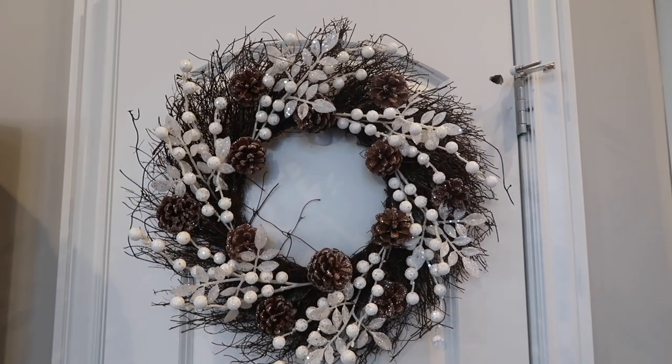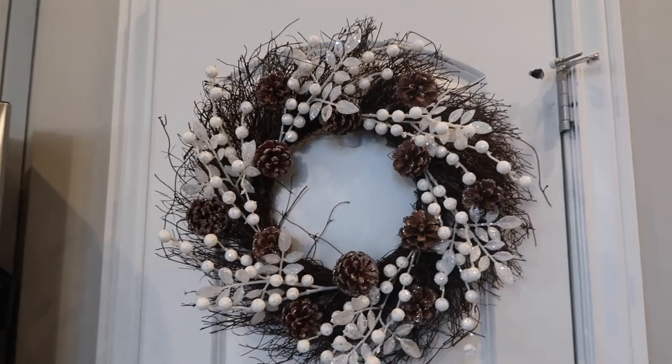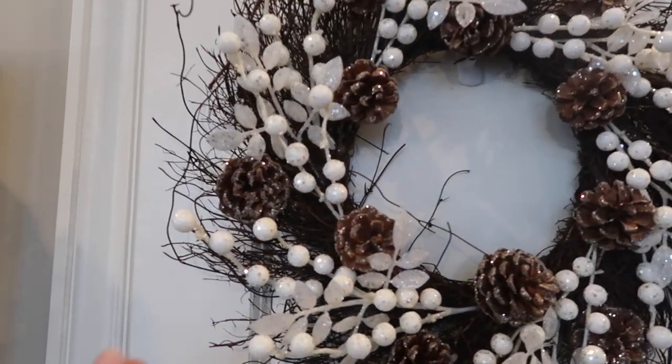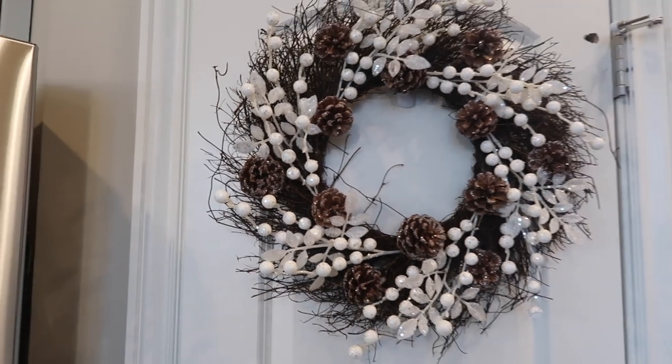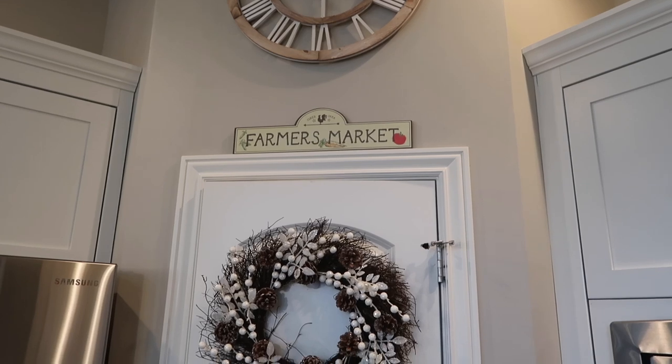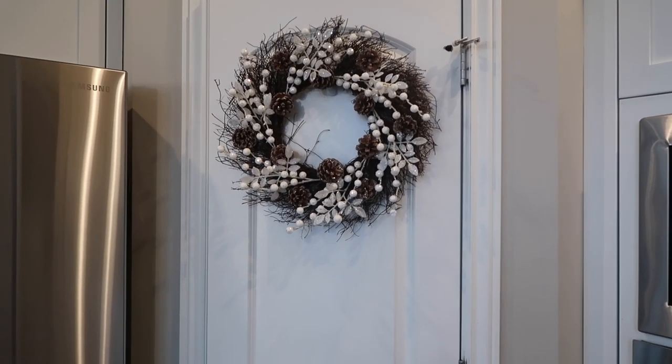The next thing we have in here is this wreath, which was shared in my Christmas decor haul. This one was from Big Lots. I love the contrast between the bright white and the dark browns — I think it's so pretty. Adding a wreath to your pantry makes a big difference, and it also doesn't take any counter space at all.